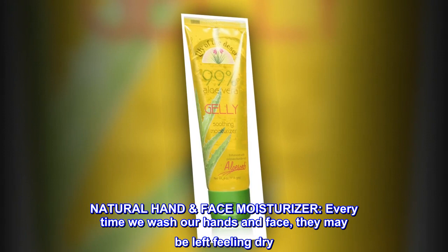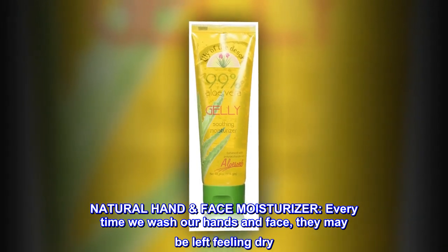Natural Hand and Face Moisturizer. Every time we wash our hands and face, they may be left feeling dry.